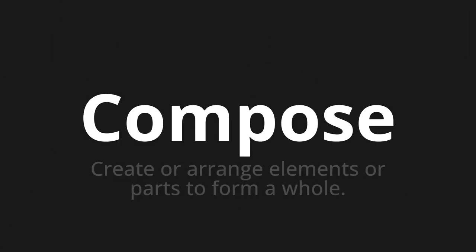Welcome to this pronunciation video. Today we will be focusing on a new word that you might find challenging or intriguing. So let's dive into today's word: Compose, which means create or arrange elements or parts to form a whole.